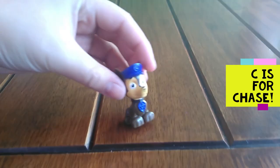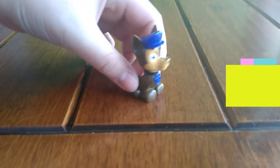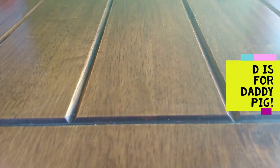C is for Chase. C, C, Chase. D is for Daddy Pig. D, D, Daddy Pig.